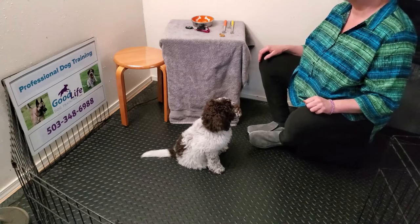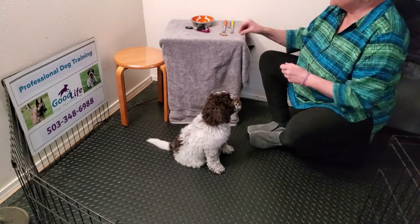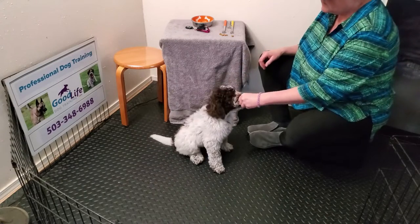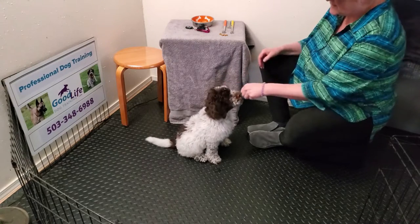Eventually I'll just be able to put my hand out and he'll do it. I didn't reward that last one because he actually pulled away and lifted his chin. He's not having to put his chin firmly in my hand yet, but when he understands it, he will. Good boy — you're such a smart boy!